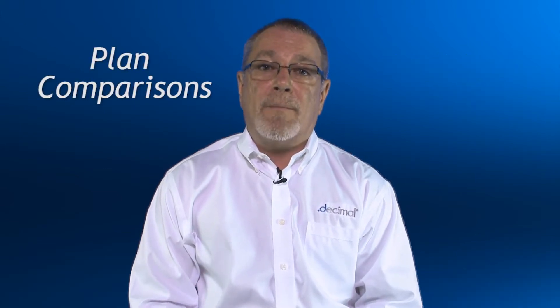Hello and welcome to DotDecimal. My name is Henry Stanley. The purpose of this short presentation is to demonstrate the benefits of delivering IMRT using compensators in combination with Siemens MLCs.